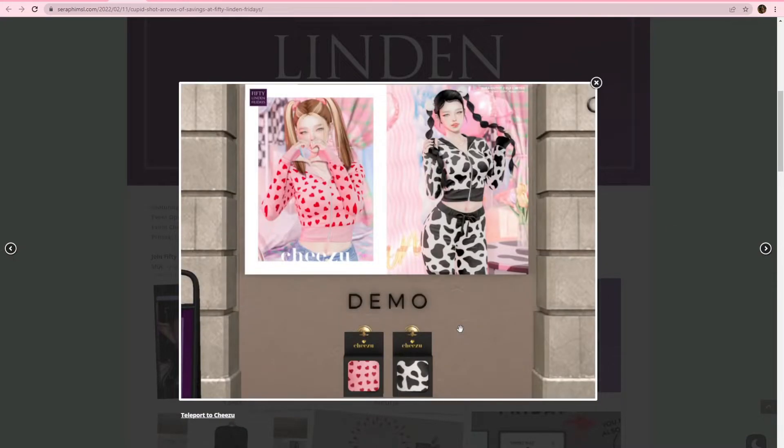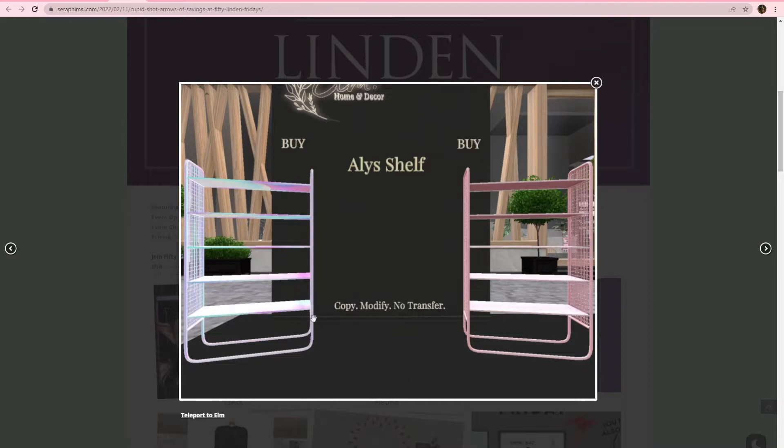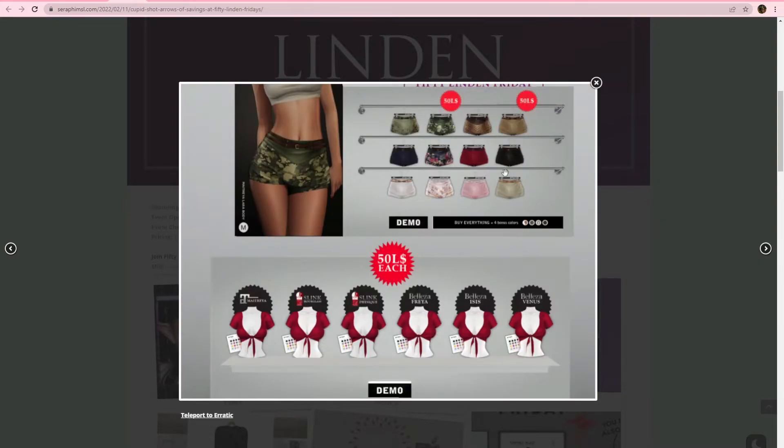Chizu, we got some outfits here. You can have this little heart one or you can have the cow one. I'm not sure if it's the tops and the bottoms or if it's just the jackets though. Elm, we got this shelf set — if you need a place to put some clutter, here's the shelf for you. Erratic, we have some shorts: the camo shorts and the pan or gold shorts are 50 lindens, and they also have this little top here — 50 lindens each. Only looks like it's for Matreya, Slink, and Beleza bodies.